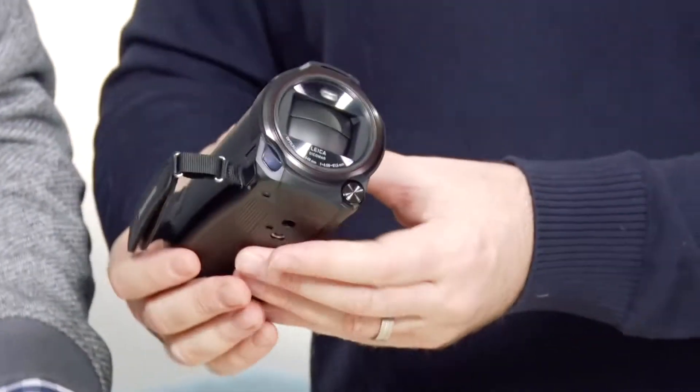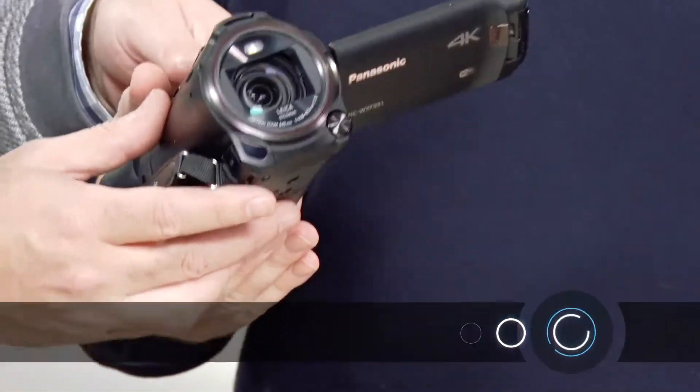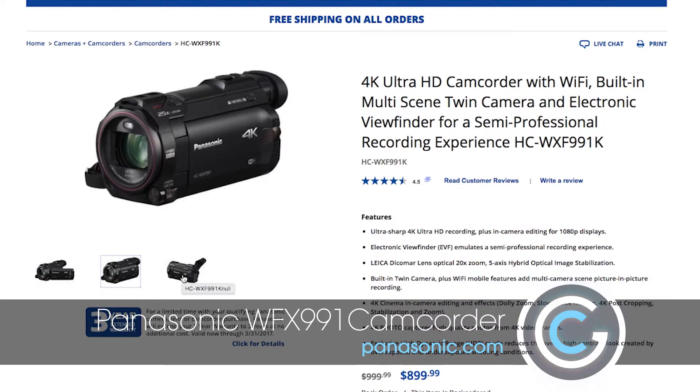There's a purpose when you start to think about what some of these hand-held cameras can do over and beyond what your phone can do. This is the latest from Panasonic — a 4K Ultra HD camcorder. It's the WXF991. Look at you, tricky name.